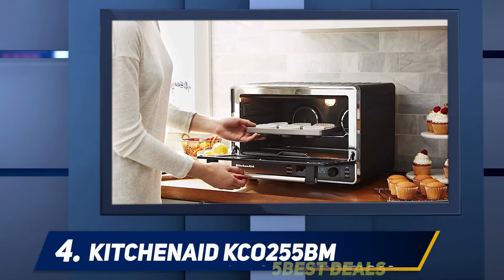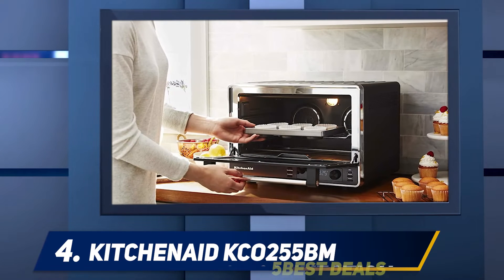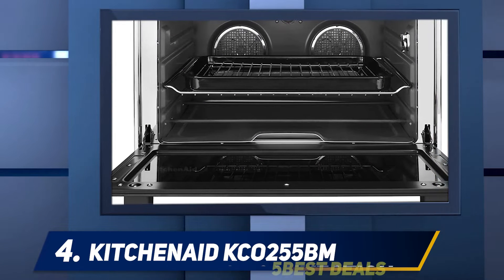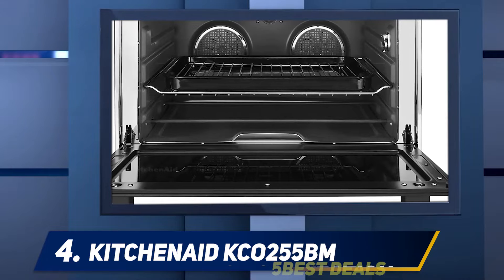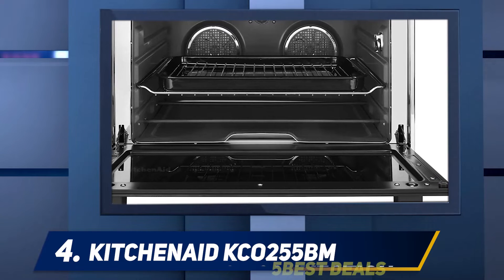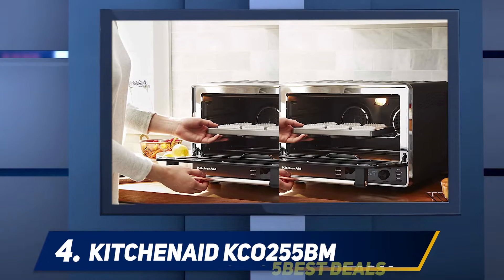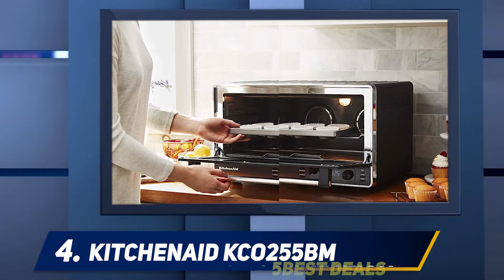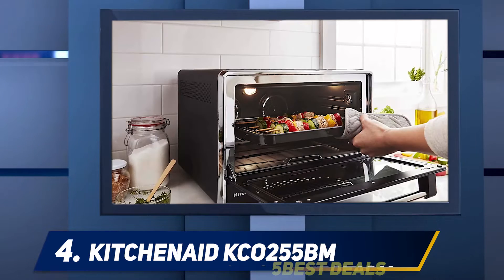At number four, the KitchenAid KCO255BM. Are you looking for a versatile convection oven? Look no further than the KCO255BM. One of the things I liked about it is its 12 different preset cooking functions for roasting, baking, and frying meals, among others.